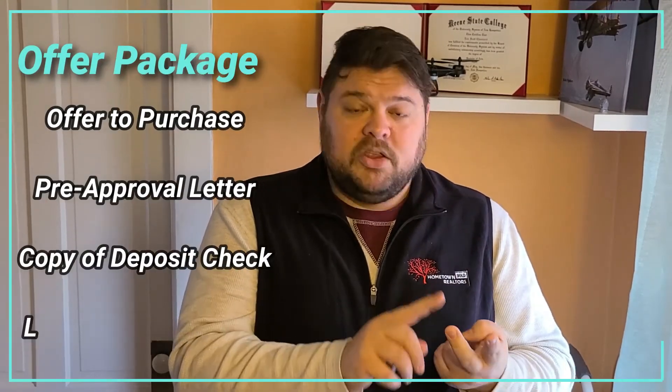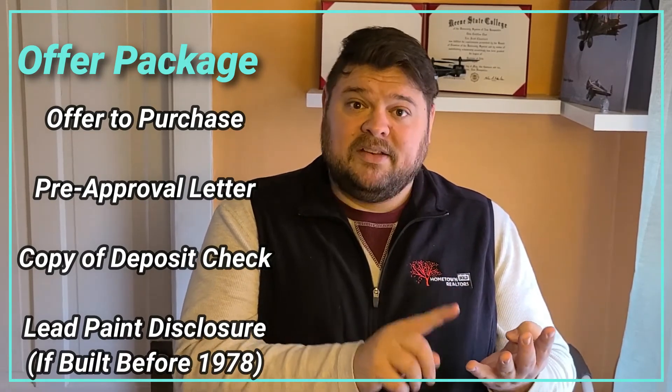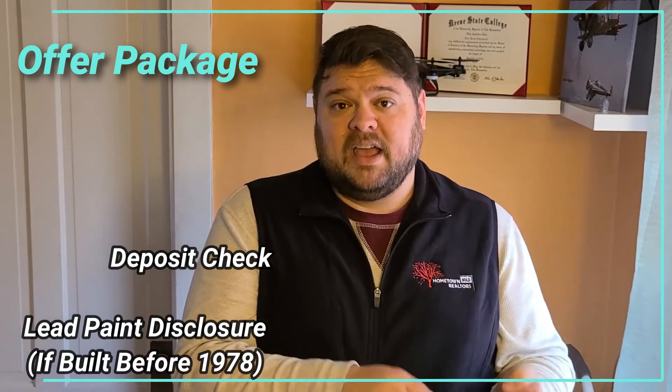When it actually comes time to making an offer on a home, the offer form itself is actually only one part of the offer package that is required. A completed offer package includes the offer form, your pre-approval letter, a copy of the deposit check, and if necessary, a signed lead paint disclosure form. Once your full offer package is completed, your real estate professional will submit it to the seller's real estate professional, who will then present it to the seller for consideration.